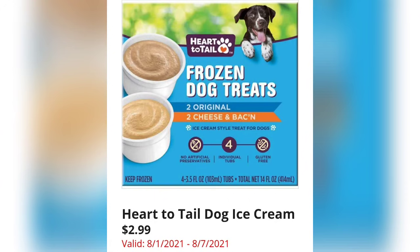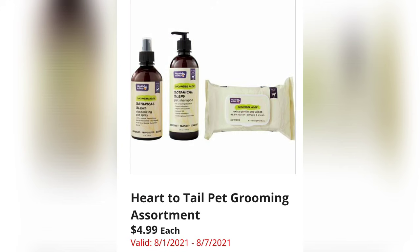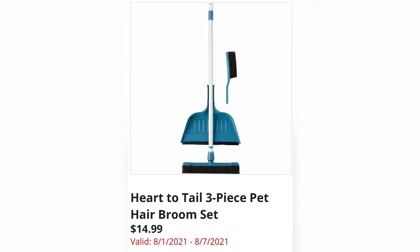Heart to Tail Pet Travel Cots are $19.99 — so many pet items this week! One of my dog's favorites are the frozen dog treats: Heart to Tail Dog Ice Cream for $2.99 — such a big hit with my pup. Heart to Tail Pet Grooming Assortment is $4.99 each — spa day for the pup!